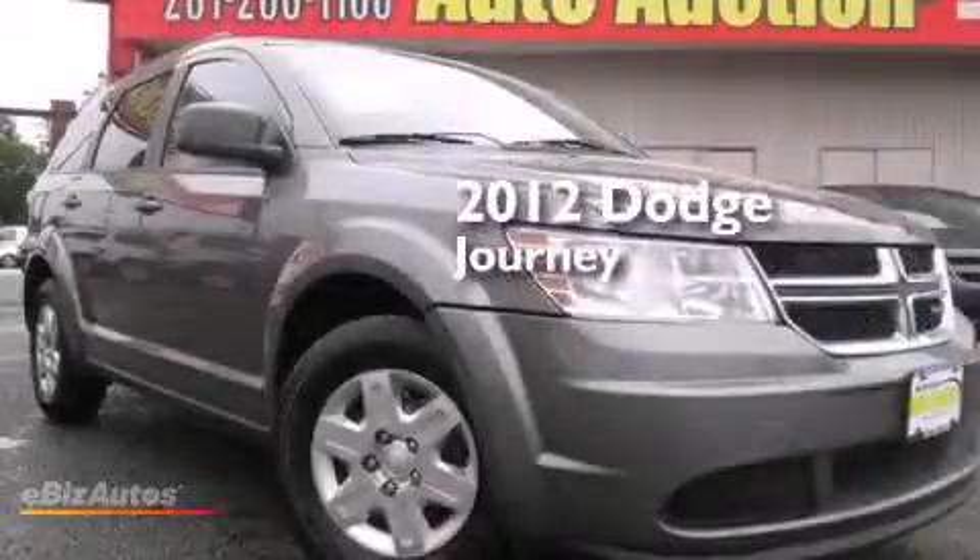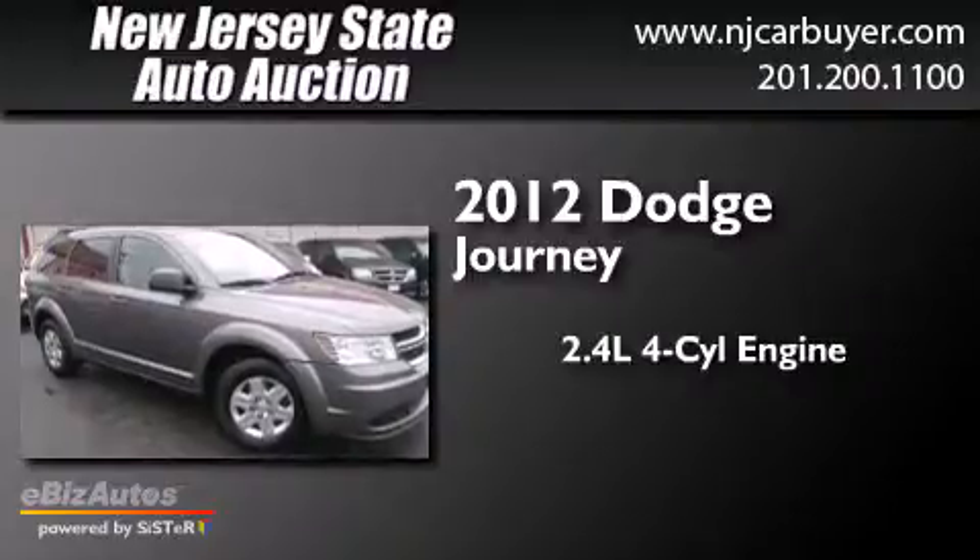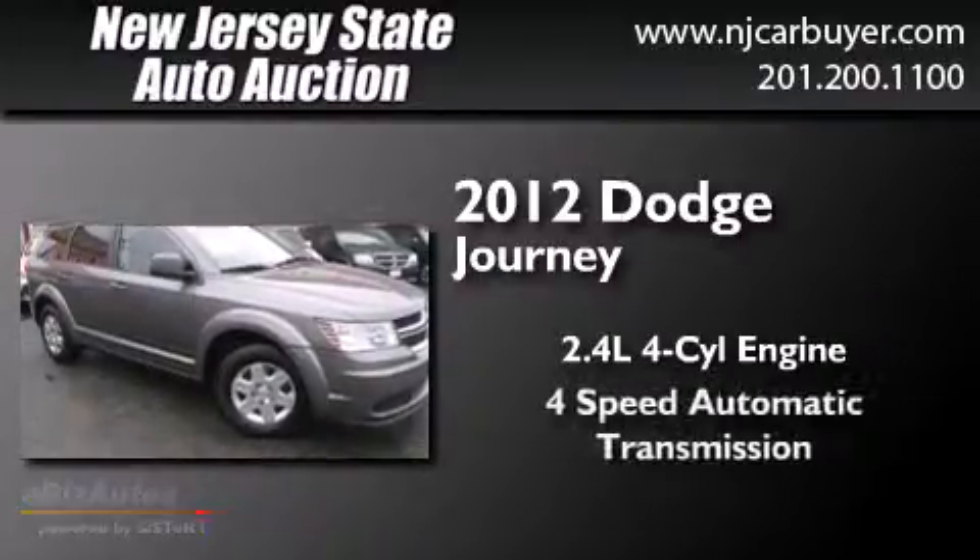This is a 2012 Dodge Journey. It features a 2.4-liter four-cylinder engine and a four-speed automatic transmission.